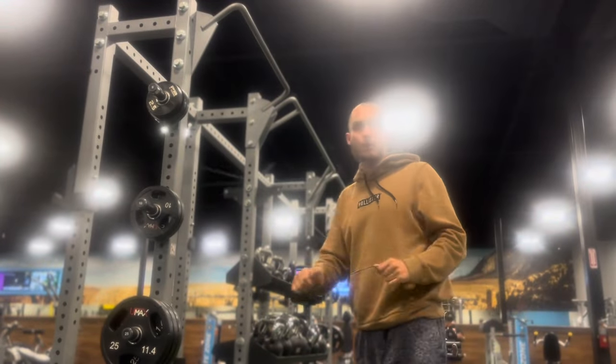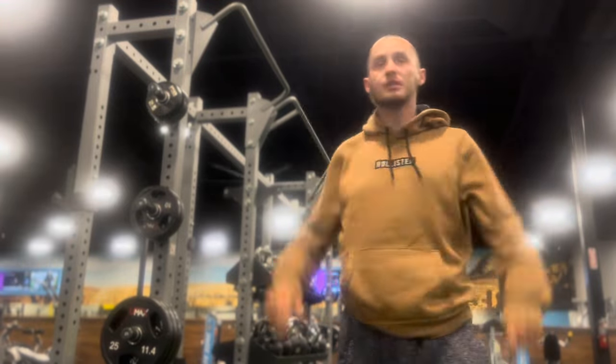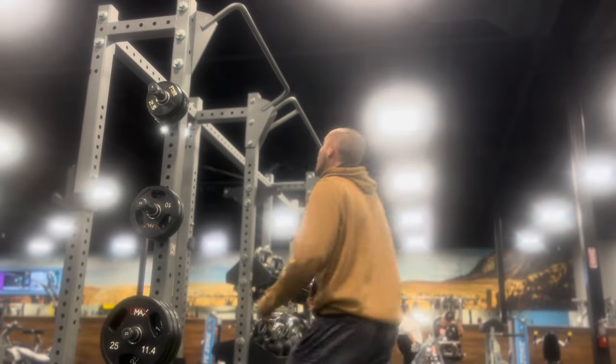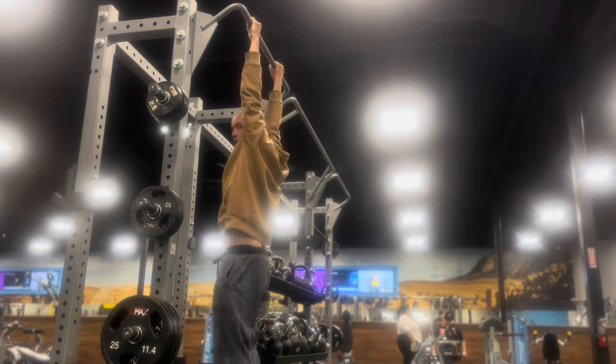We're going to warm up with some pull-ups — just basic pull-ups — to warm up the shoulders. Keep the core tight.